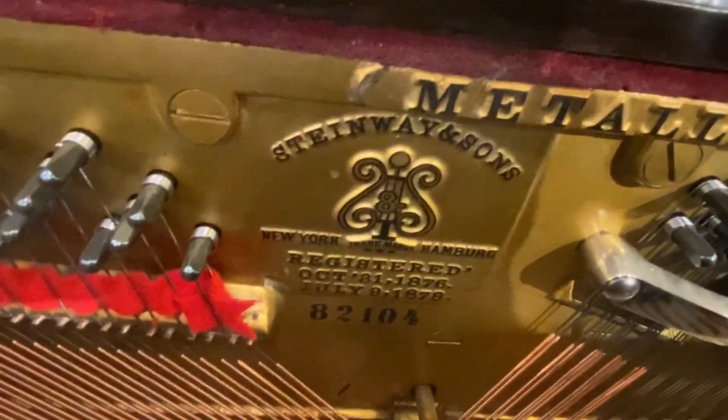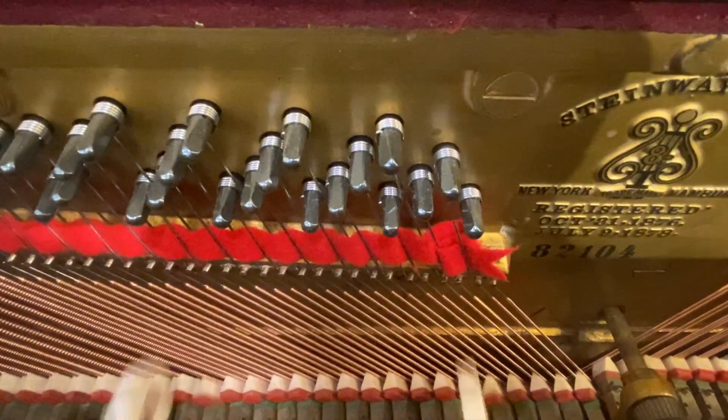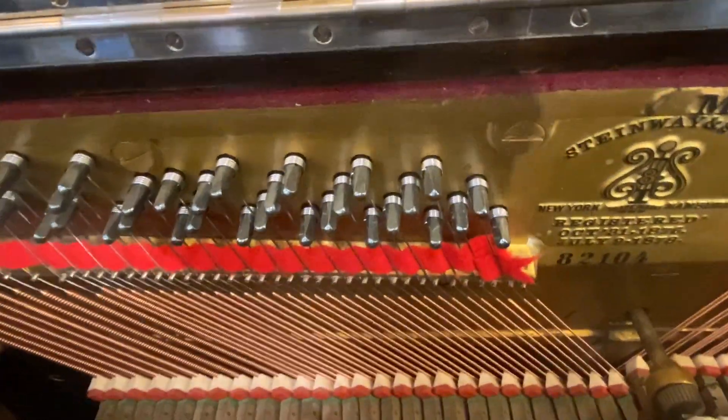It's an absolutely stunning instrument with new bass strings, so the whole piano is just fantastic.